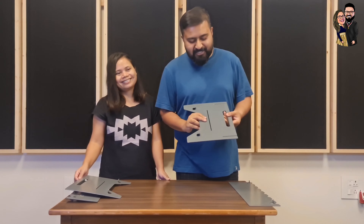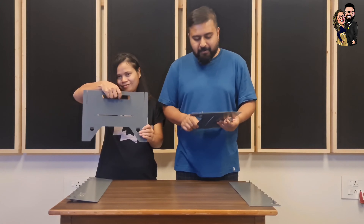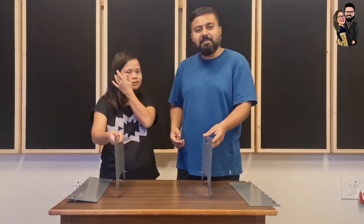This is so cool. You can actually see all this laser cut, beautiful technology. They've got all the grooves, so it's so simple to do. Let's assemble this.